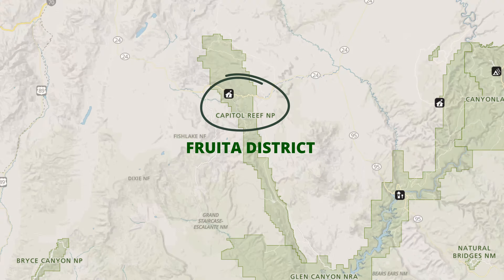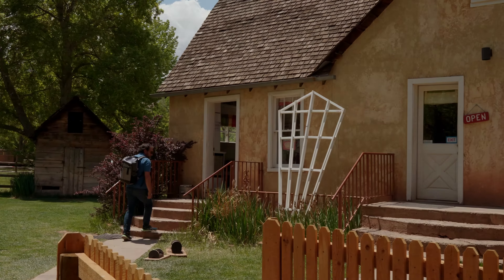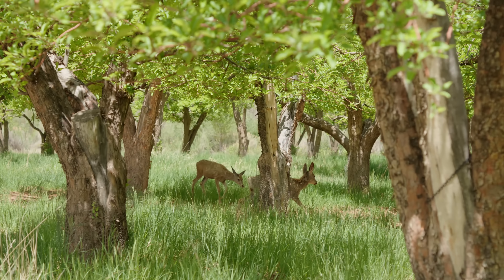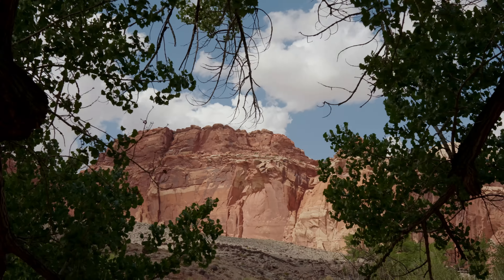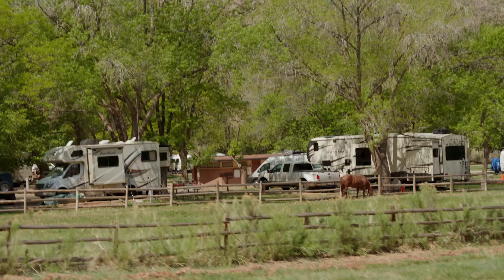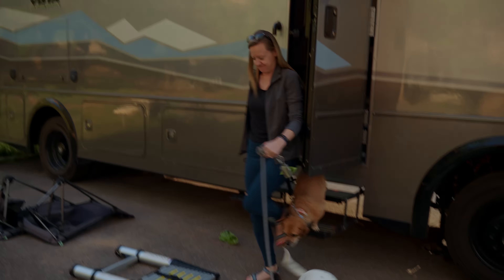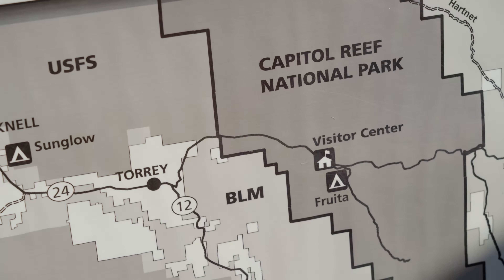For today's episode, we'll be focusing on the section which encompasses the park's visitor center, Scenic Drive, and the historic Fruita District. There's a beautiful campground here in Fruita, which is sort of an oasis in the desert. You're camped among historic fruit orchards with beautiful views of the rock formations and the Fremont River nearby. It is dry camping, but they do offer fresh water fill and a dump station. There's also plenty of dispersed camping nearby, and the park even has signs outside the visitor center showing alternative camping options.